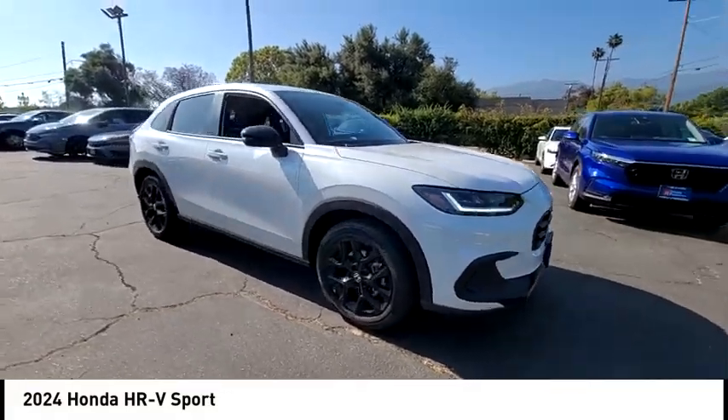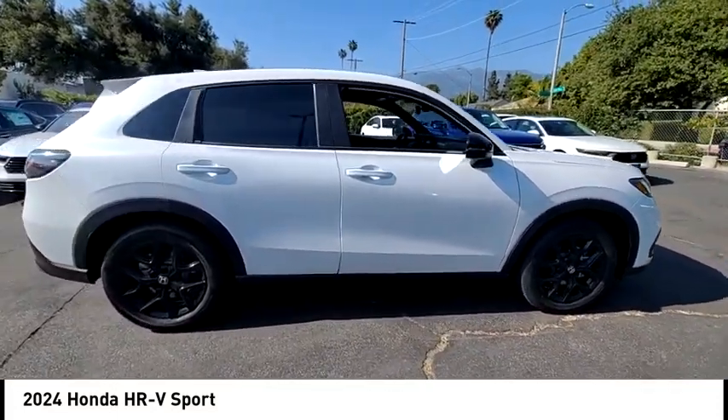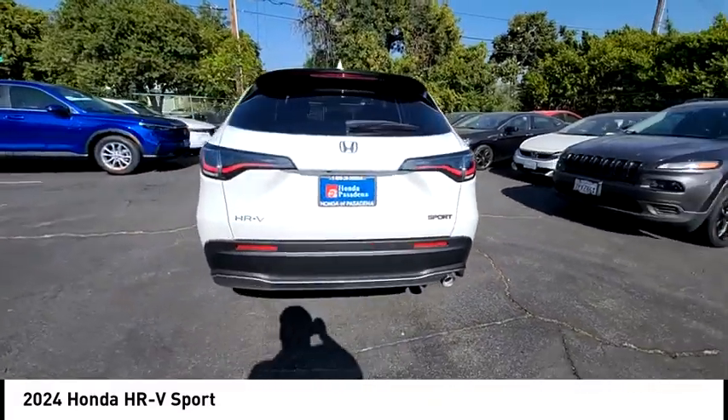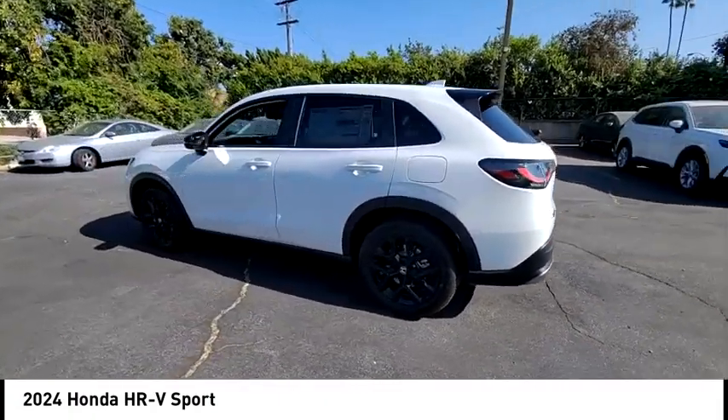Looking for the right vehicle? Check out the 2024 Honda HR-V. The HR-V has a good-looking exterior with a clean design. It comes with a well-tuned suspension and a handsome and flexible interior with tons of options to choose from.